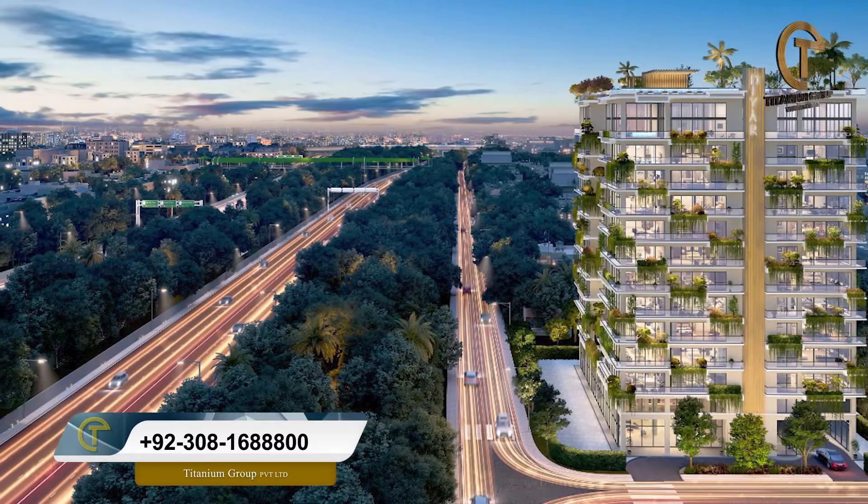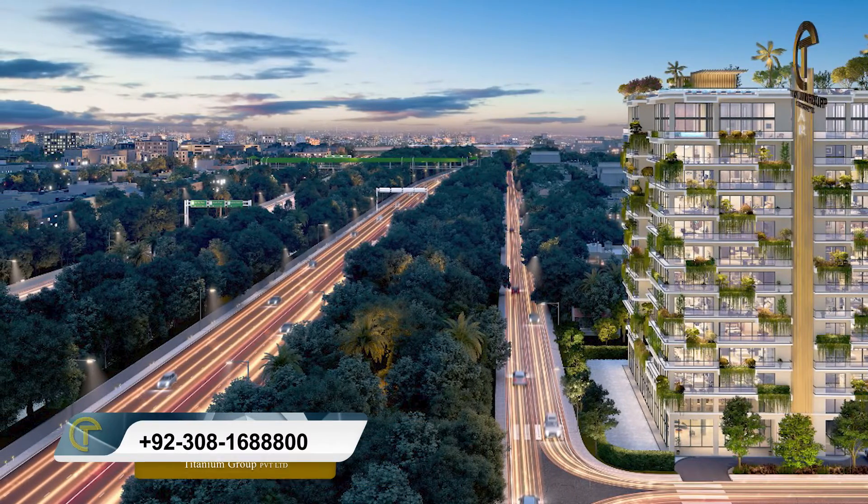If we talk about Canal Road, we have a very large area for both residential and investment purposes. The societies here are already on ground, developed, and in the possession phase. In this area and sector, when you have an installment category available, it's very rare to have an investment option in the minimum budget frame and minimum time frame with delivery on ground.